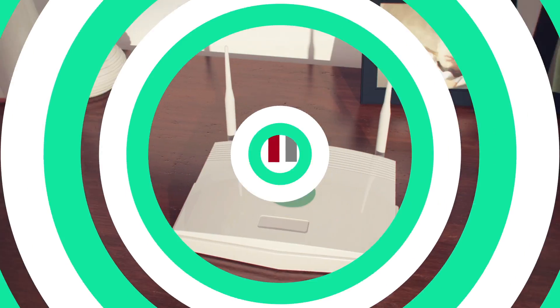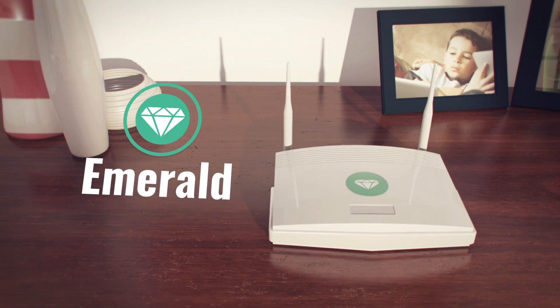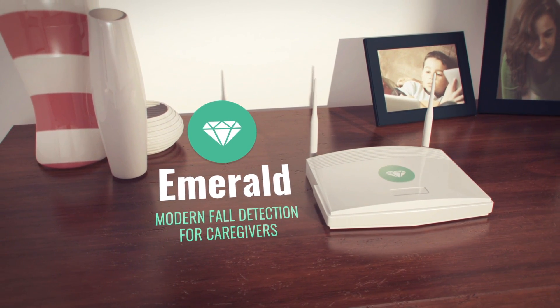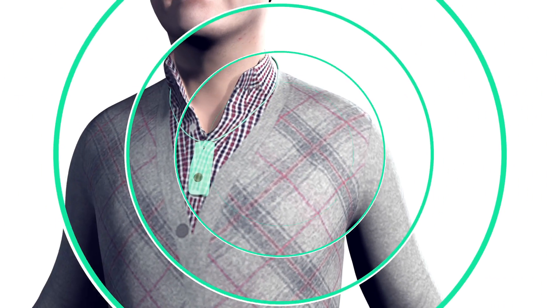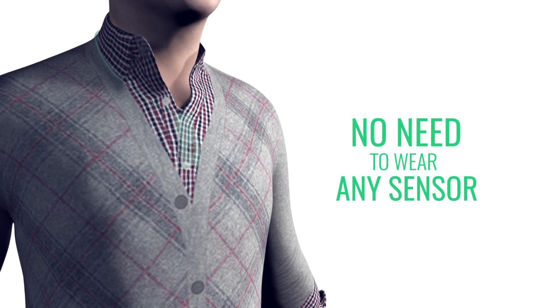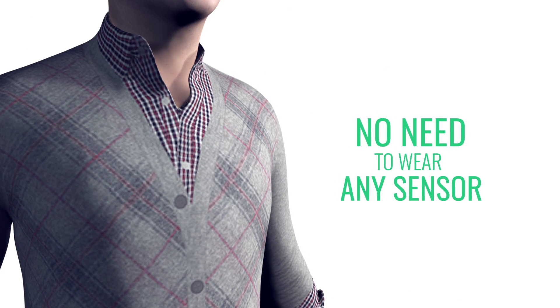A new device developed at MIT can help. Introducing Emerald, a modern fall detection device for caregivers and the elderly. Unlike traditional fall pendants, there's no need for the individual to wear any sensor or modify their behavior in any way.